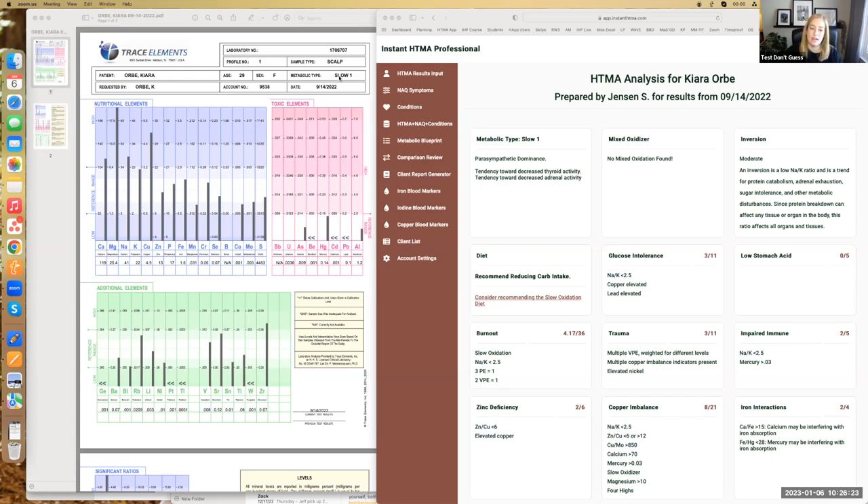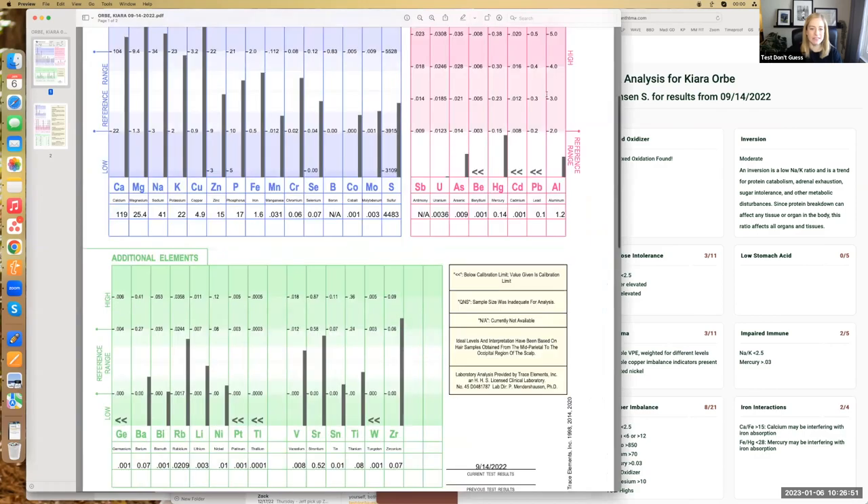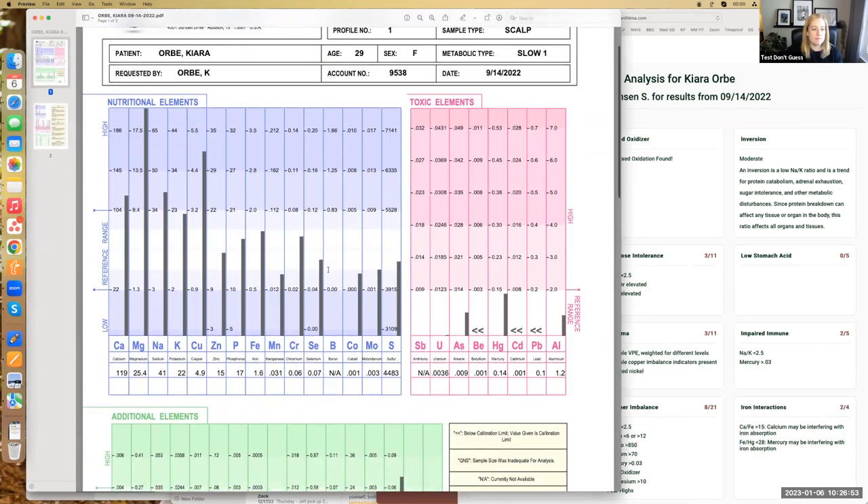Slow metabolizers typically need more carbs, more protein, and less fat. They don't do really well especially with a keto type diet and don't need a whole lot of added fat — the fat inside whole foods is great, but just dumping on extra cheese and extra oil is better for a fast metabolizer. Avocado toast — I used to do that all the time while eating spoonfuls of nut butter.